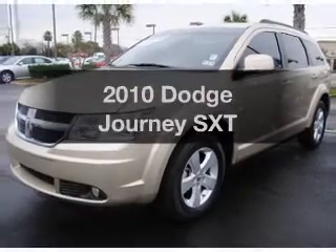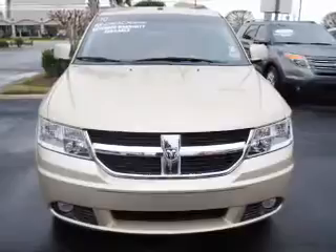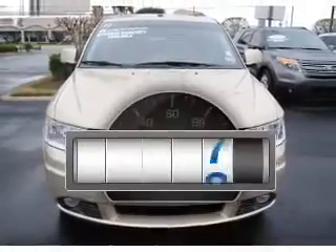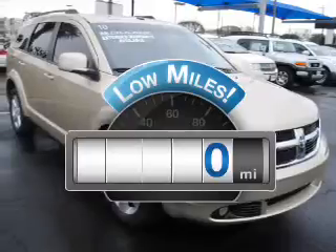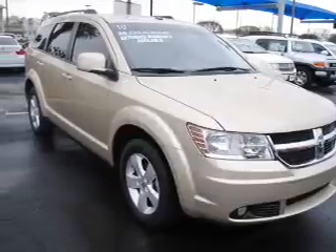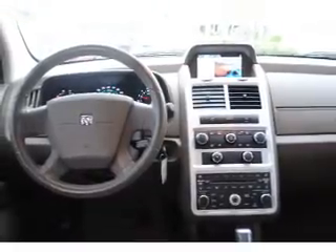Imagine yourself in this 2010 Dodge Journey. If you're looking for a first-rate auto, this one could be yours today. Low mileage is an important factor in your purchase, and this vehicle delivers a low odometer reading. With a reliable six-cylinder engine that responds smoothly to its automatic transmission, premium wheels give a more luxurious look.